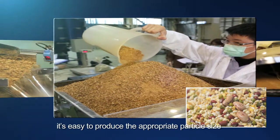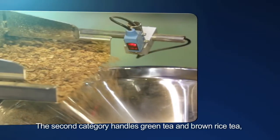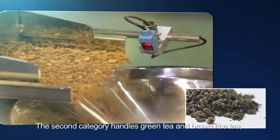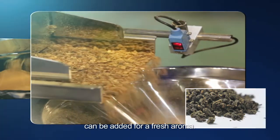It's easy to produce the appropriate particle size and is more convenient to use. The second category handles green tea and brown rice tea, and a fine raw material powder can be added for a fresh aroma.